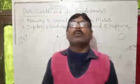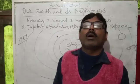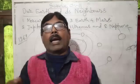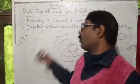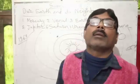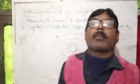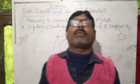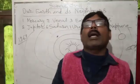One thing I would also like to tell you is that earth is surrounded by a layer of air, and it is also surrounded by water. Three fourths of the whole earth is surrounded by water, and only one third of it is land on which we live.